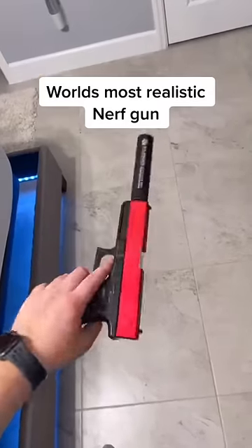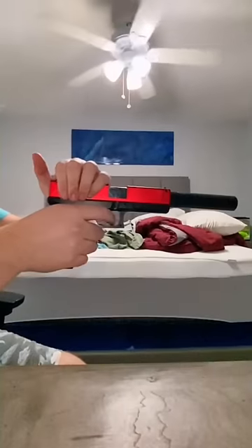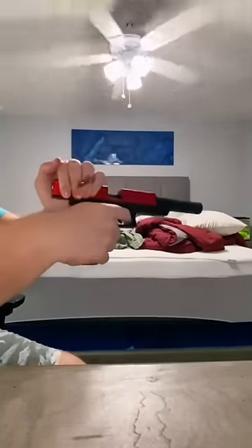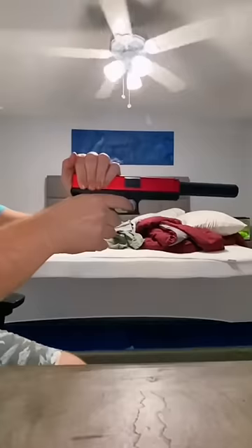I just bought the world's most realistic Nerf gun. The reason I say it's realistic is because when the gun's slide is pulled back, the bullet's casing is blown out of the gun.